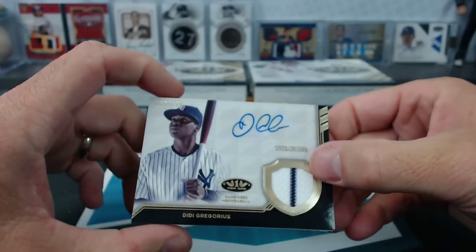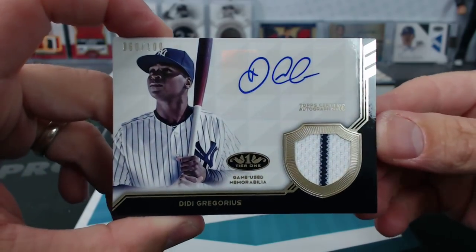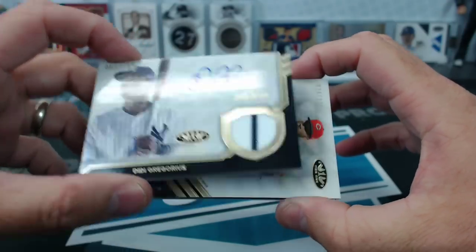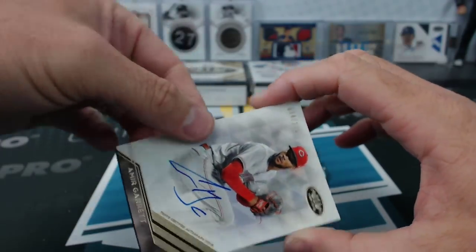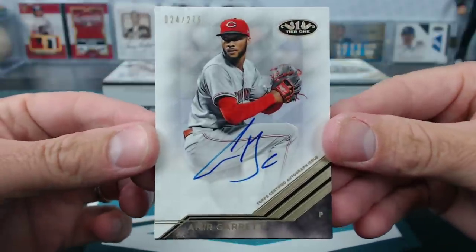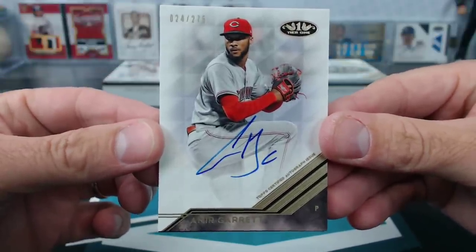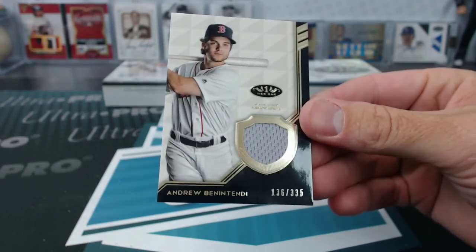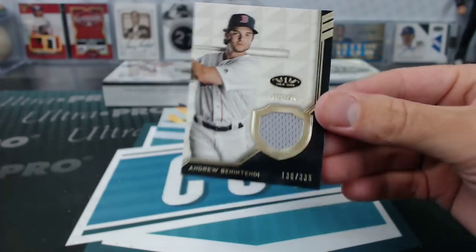Didi Gregorius jersey auto now to 100 — certainly Yankees now. Amir Garrett, 275. Penry. And Benintendi to 335, 335 — Winner Winner!